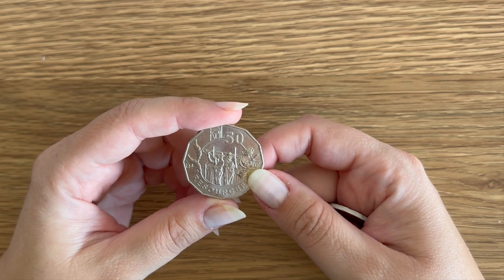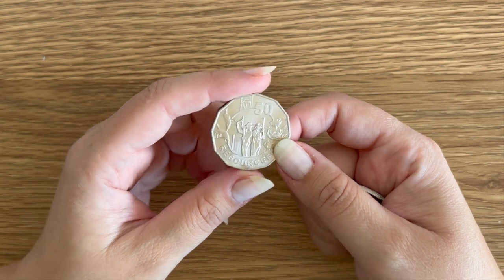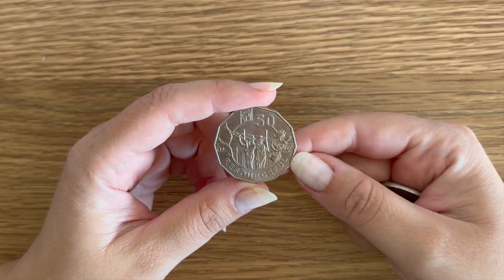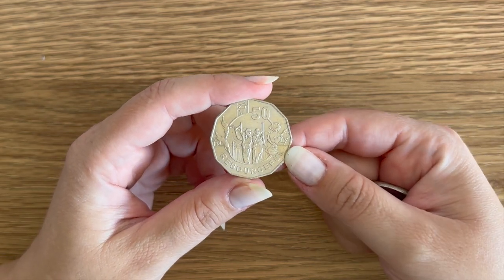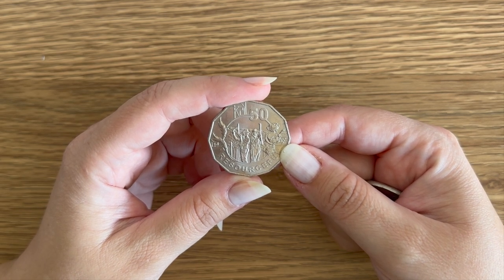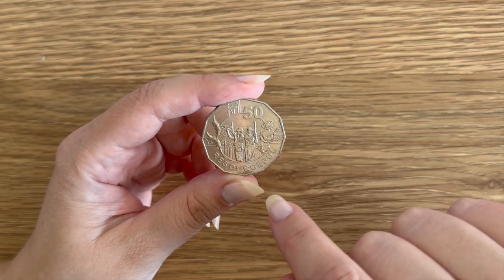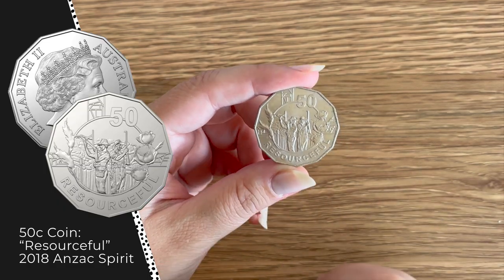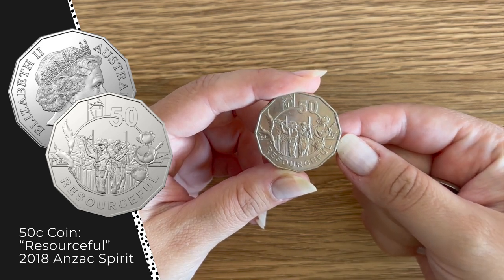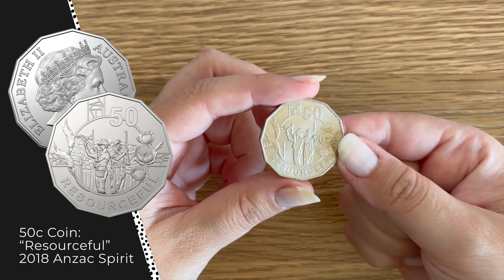The two I have today are from the 2018 Anzac Spirit, which featured the 20 cents and the 50 cents. These designs are absolutely stunning — I love the effort and design they used on these coins. This one is 'Resourceful', which is one of the four 50-cent coins from the 2018 set. As you can see, it's got two soldiers, some poppy designs — I'll put a photo of it up there — and it's just stunning. These are such beautifully designed coins, and as you can see it says 2018 here, so it's from the 2018 set.